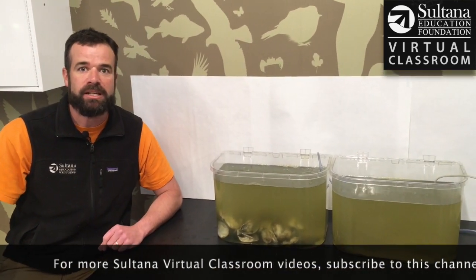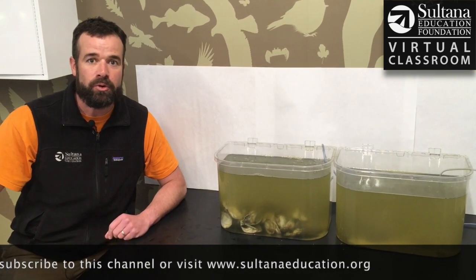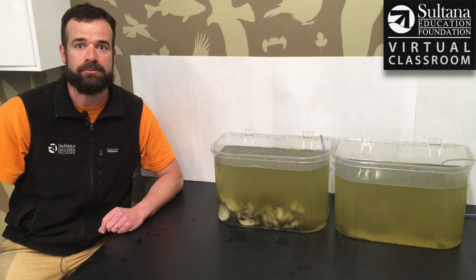That's going to wrap things up for today's virtual classroom. I hope you enjoyed this video and that you check out some more of our videos on our YouTube channel or on our website here on Sultana's Virtual Classroom.